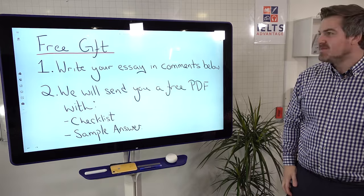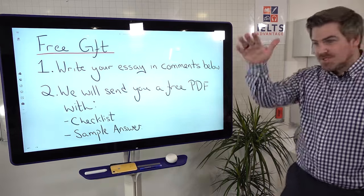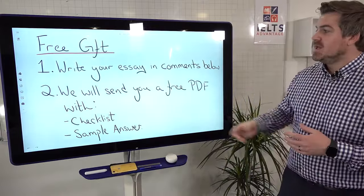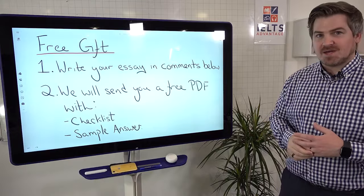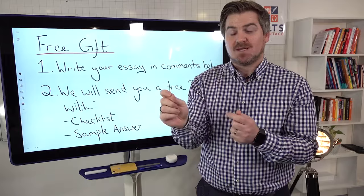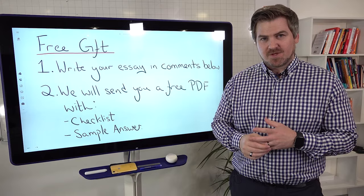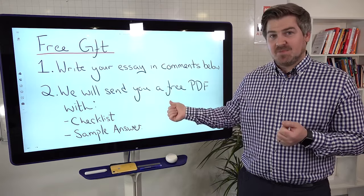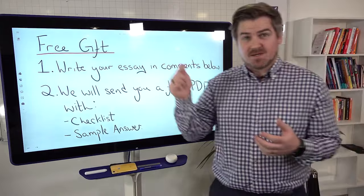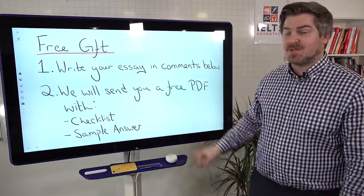So your free gift: write your essay in the comments below. What I'll do is send you a free PDF with a step-by-step checklist that you can apply to your essay to make sure it is as good as it can be, and also a sample answer for you to compare. If you want that free PDF with a complete checklist and sample answer, write your essay, put it in the comments below, and we will be in touch to send this PDF to you.